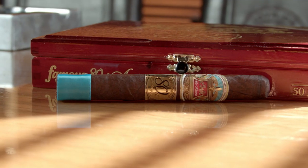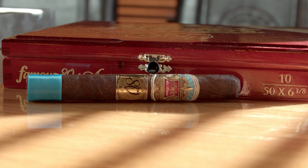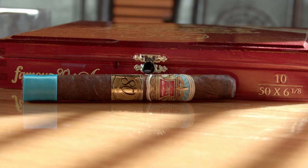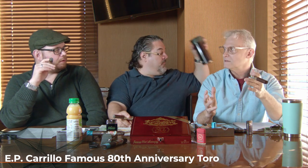The binder and filler are all Nicaraguan, but we don't have any details — it's undisclosed. It's presented in boxes of 10 cigars. Beautiful — I love the lacquer color on that. And the average price of the cigar, it's a $10 cigar straight out. Even with that fancy wrapper.